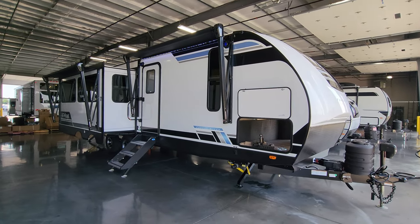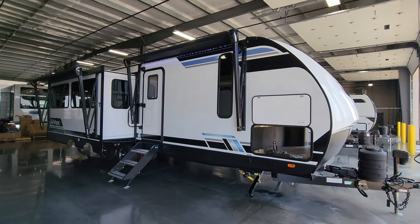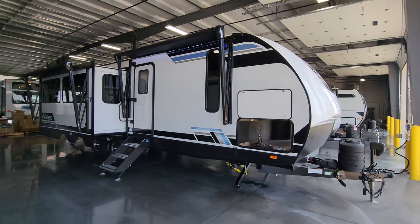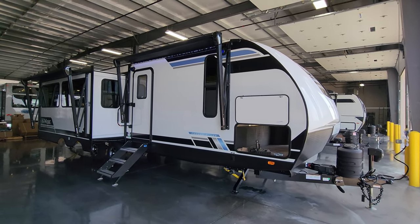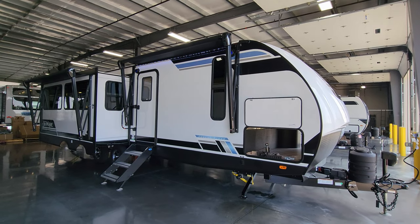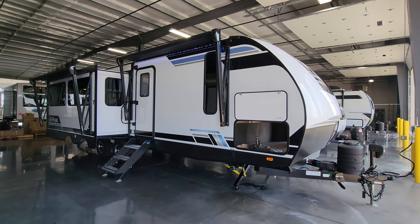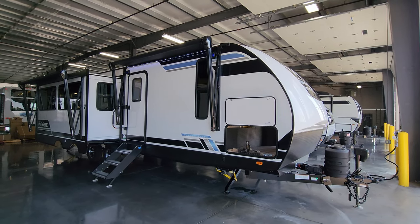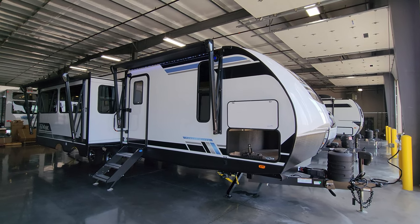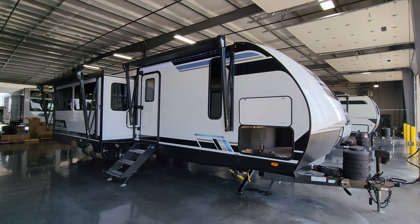We are back on the outside of the brand new 2024 Vibe 28RL travel trailer. We're going to start here on the door side and work our way around. The graphics package changed slightly — same basic colors but the pattern changed a little. You have a white fiberglass exterior with aluminum foam block insulated sidewalls and some black accent skirting along the bottom and trim work.